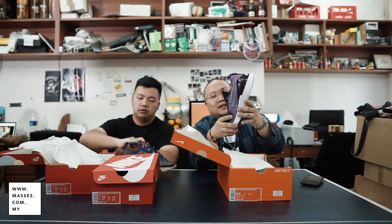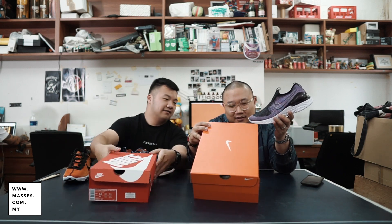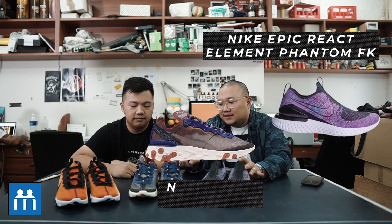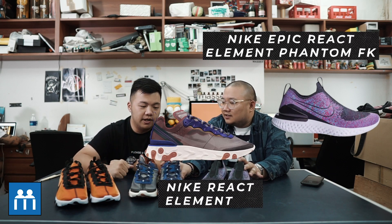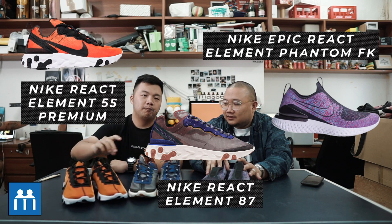The first one I'm bringing out is called Nike Epic Phantom REACT FK — that's a long name. FK stands for Flyknit. This is the Epic REACT Phantom FK, this is the REACT Element 87, and that is the REACT Element 55 Premium. Before we get into the shoes, we got a little history lesson from Julian, because he did a lot of reading and did his homework.